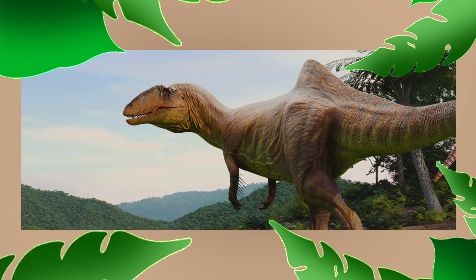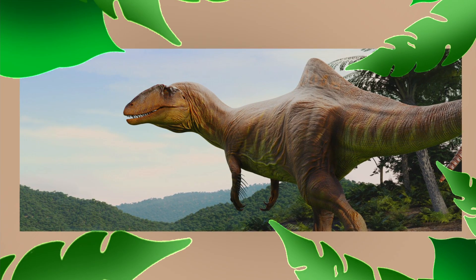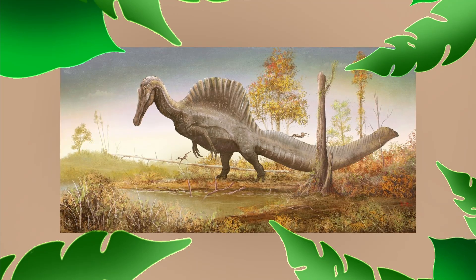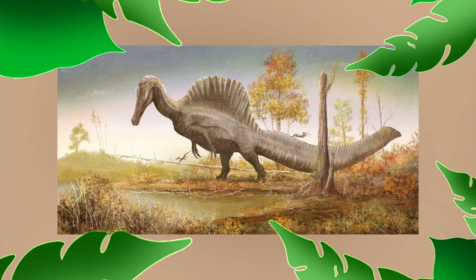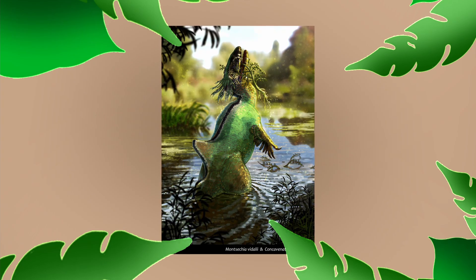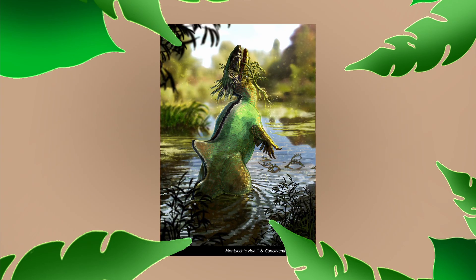If Concavenator used the hump for fat storage, it could have survived much longer without eating. This makes sense when compared to Spinosaurus — whose sail was much larger, meaning a hump that size would have weighed it down. With Concavenator, the spines were a fraction of the size, so a hump wouldn't have disabled it very much at all.